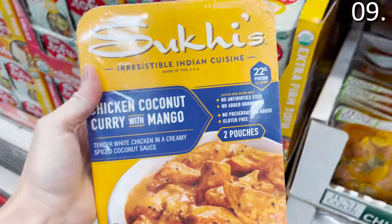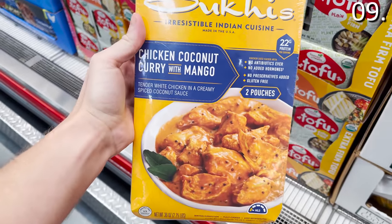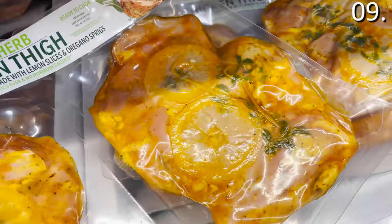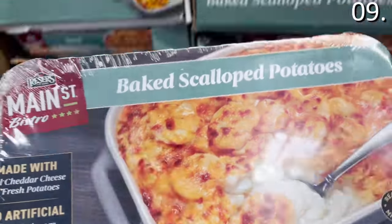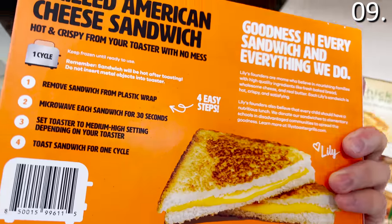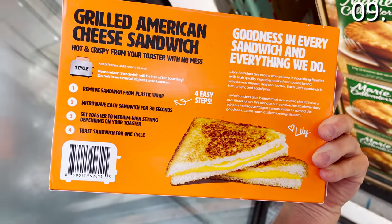In the number nine spot, some food options that caught my eye. This coconut curry chicken with mango for under $15 is high quality and tastes very authentic. The new lemon herb chicken thighs at $3.99 a pound are enticing, as is the chicken pad Thai at under $10. You'll also find baked scalloped potatoes at $6.99 and an eight-pack of grilled cheese toaster grills for $8.89 — that's eight grilled cheese sandwiches for under $9, and apparently they make the best, most restaurant-like grilled cheese.